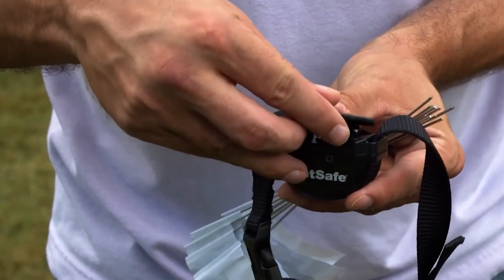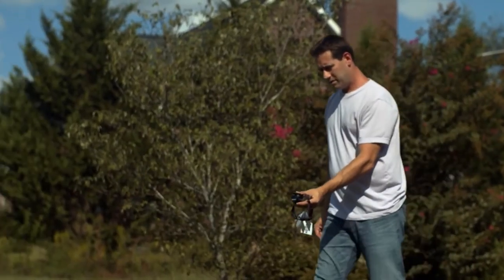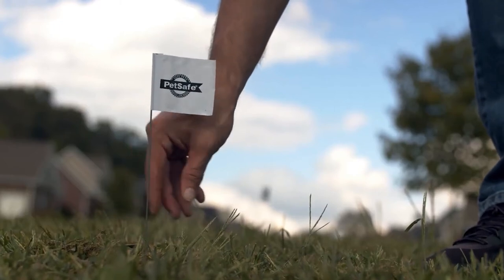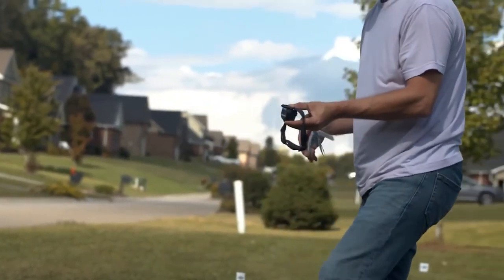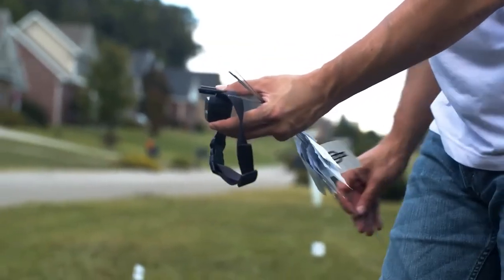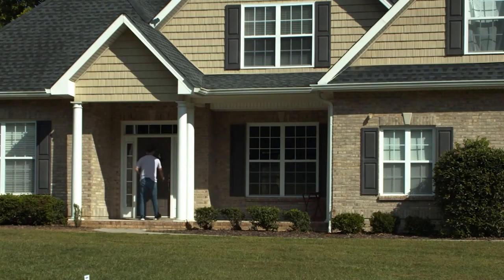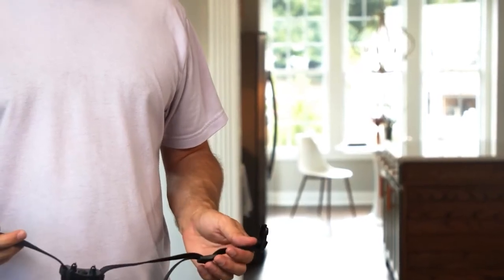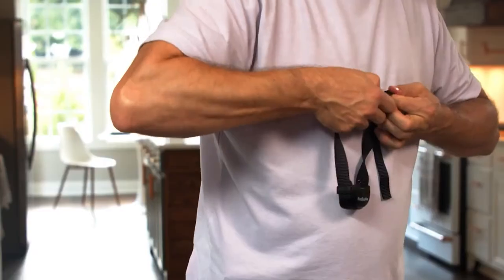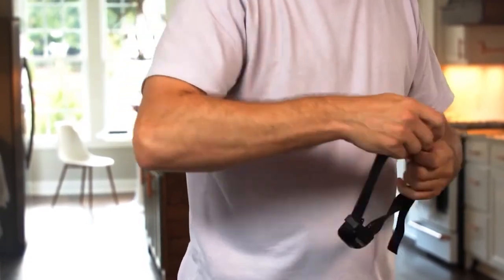The in-ground fence design allows homeowners to shape the fence according to the unique size and shape of their yard. You receive 500 feet of wire that you can use to create a fence around a one-third acre yard, and if your garden is even bigger, you can purchase additional wire as needed. All customers also receive a stubborn dog in-ground fence receiver collar that has vibration and tone modes to alert the dog when it gets too close to the fence.